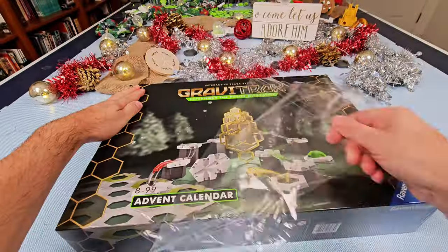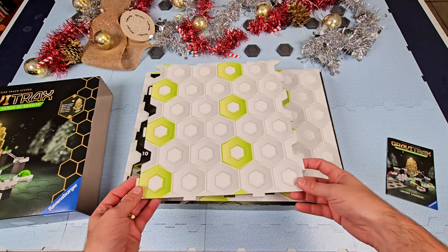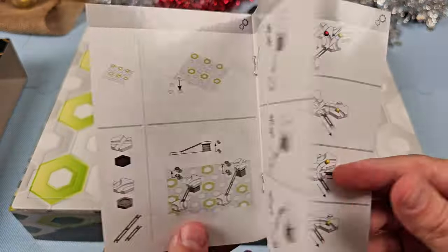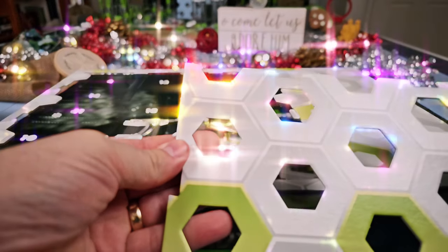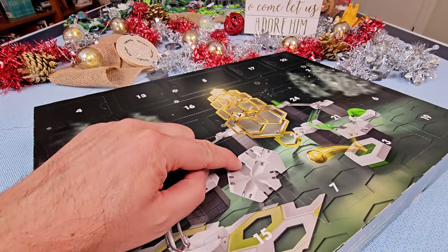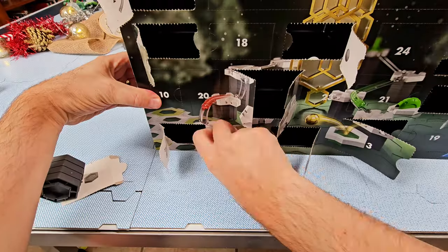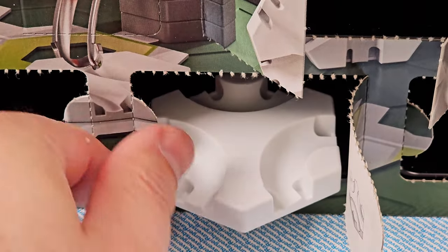After removing the shrink-wrap, slide off the cardboard sleeve to find a GraviTrax base plate and an instruction manual. The manual contains basic pictorial instructions on how to set up and use some of the pieces inside. Underneath the base plate, you'll see randomly ordered doors numbered 1 through 24, one for each day in December through Christmas Eve. Starting on December 1st, each day your kids will open the door for that day and discover a little gift of some GraviTrax pieces.